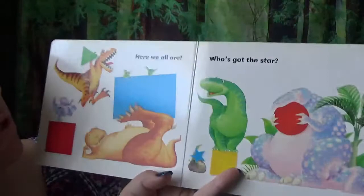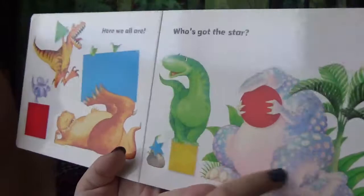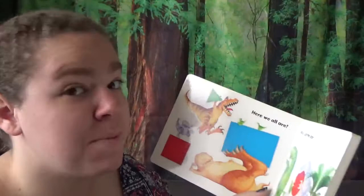There they all are, in all their shapes. We got the one with the big teeth, the big feet! He is big. He's got a long neck. He's got a big belly. Look at that. He's chomping that red circle — it almost looks like an apple. Maybe that's why he's trying to eat it.